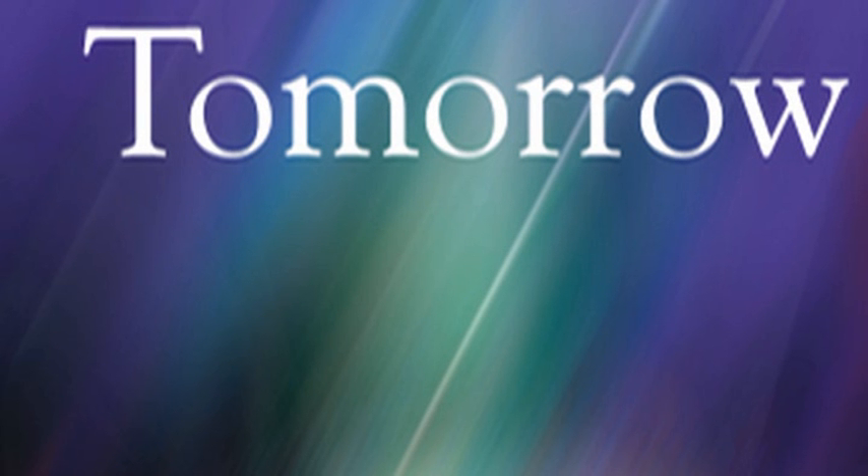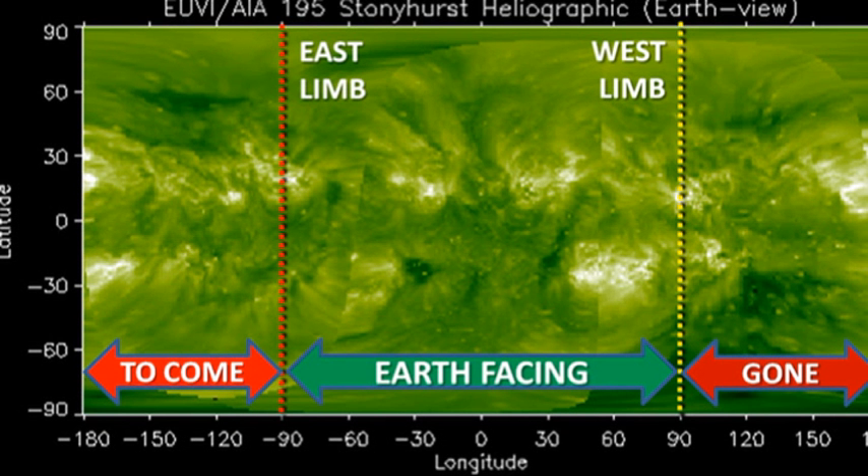So what do we have coming over the next few days? For that we must turn to the composite coronal image from the Stereo and Solar Dynamics Observatory. We can see there are no major regions due back over the east limb for at least 5 to 7 days. Meanwhile we will lose regions 1388, 1389, 1392, and 1393. So unless we get some new growth, the Sun should be getting quieter over the next few days.